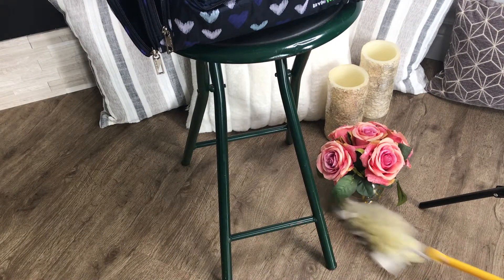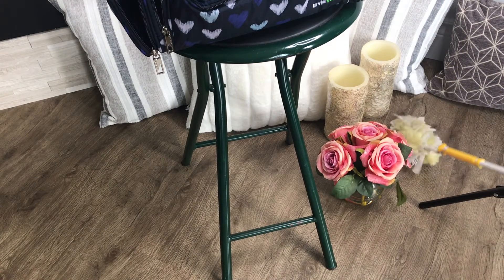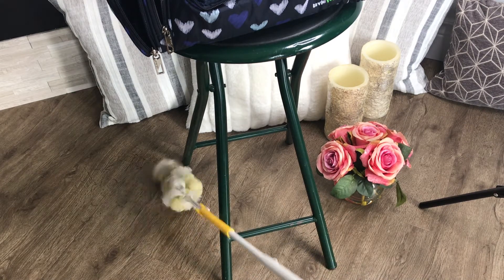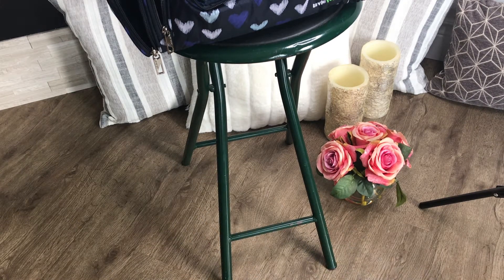It's already getting dusty in here because all the windows are open and it's so windy, the dust is coming inside the house. I know there have been a lot of storms and last night New York really got hit badly.